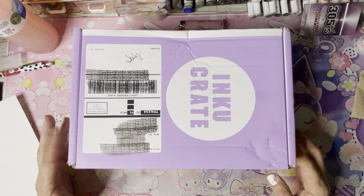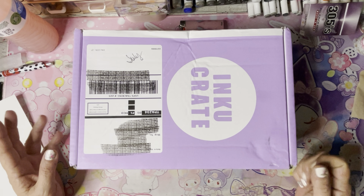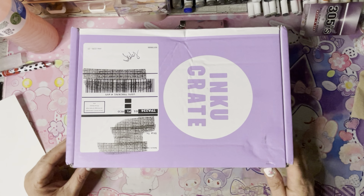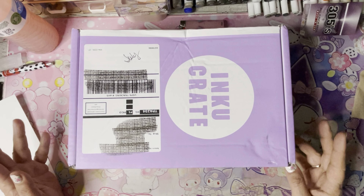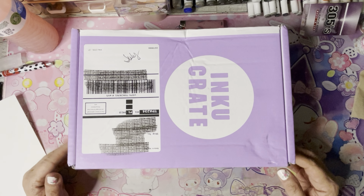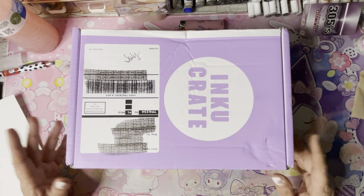Hey everybody, Miss Sweet here from Miss Sweet's Crafting Therapy. How's everybody doing? So today, as I stated in the Pipsticks one, I'm behind in my subscription boxes. So I've got July and August Inkoo Crate here to open with you.